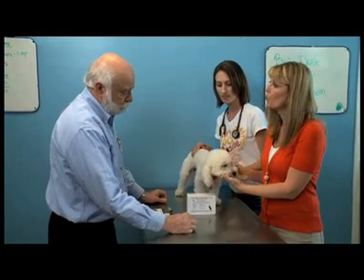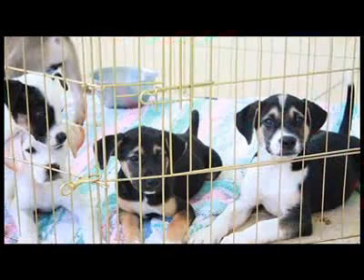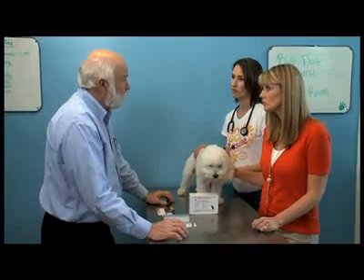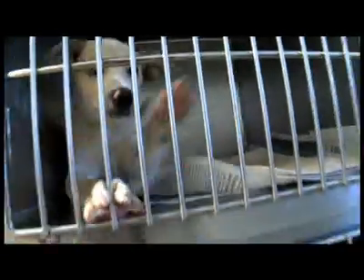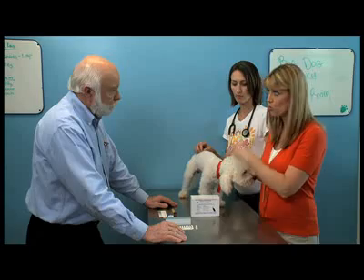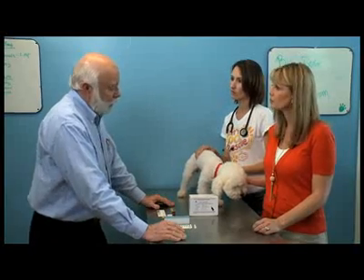Now, what if we get a puppy? When should we vaccinate? You really shouldn't start them before six weeks of age, and ideally you'll revaccinate about every three weeks. In the shelter, we actually recommend every two weeks so that in that high-risk environment, you get immunity as quickly as possible. Are these tests done at home or at the veterinarian's office? This would be done at the veterinarian's office or in the shelter when the animal arrives.